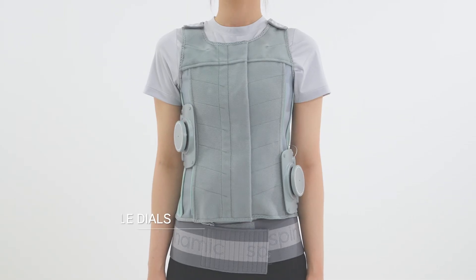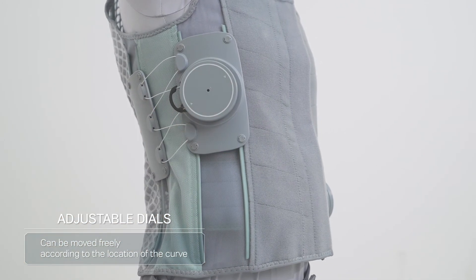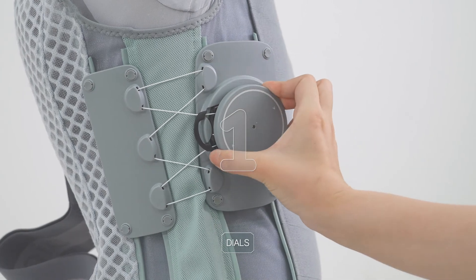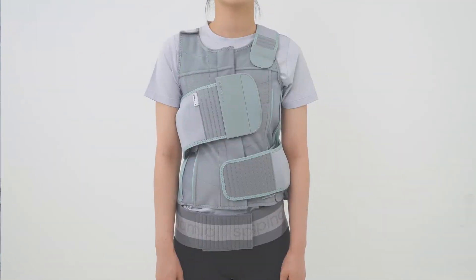The adjustable dial, located on both sides, can be moved freely to suit the location of the curve. By undergoing the treatment with dials, assisting bands, and the main band, Spinamic provides effective pressure for patients.